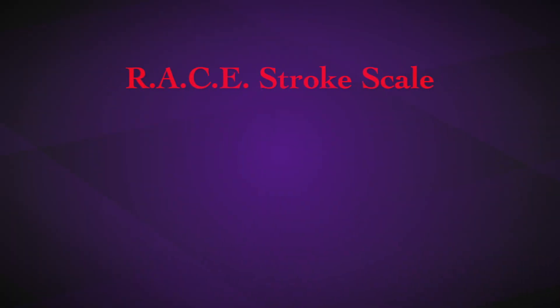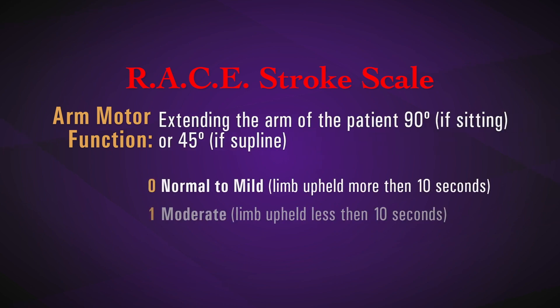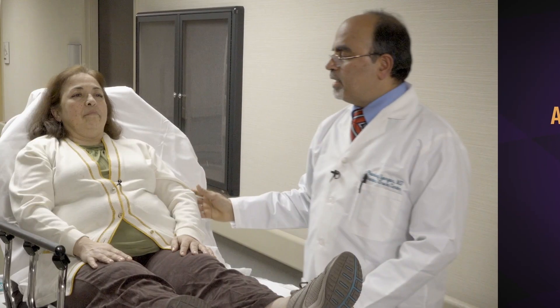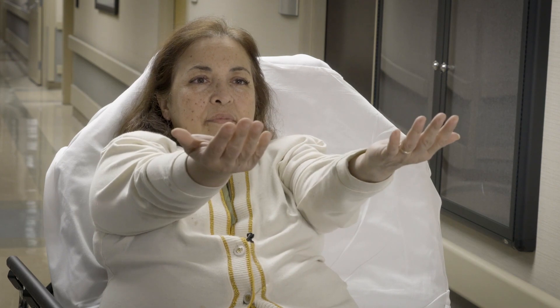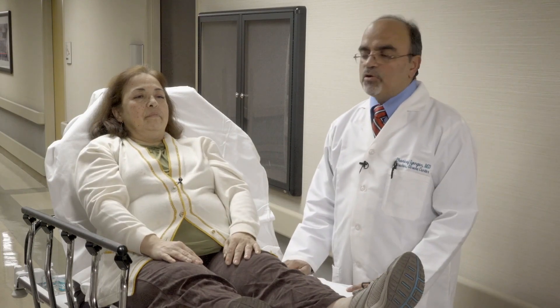The next component after facial palsy is arm motor function. In this assessment you are looking for weakness or drift of the arm. Ask the patient to lift their arms up with palms up in the air and hold for 10 seconds. Here she's able to do it perfectly well, so this would be a score of zero.